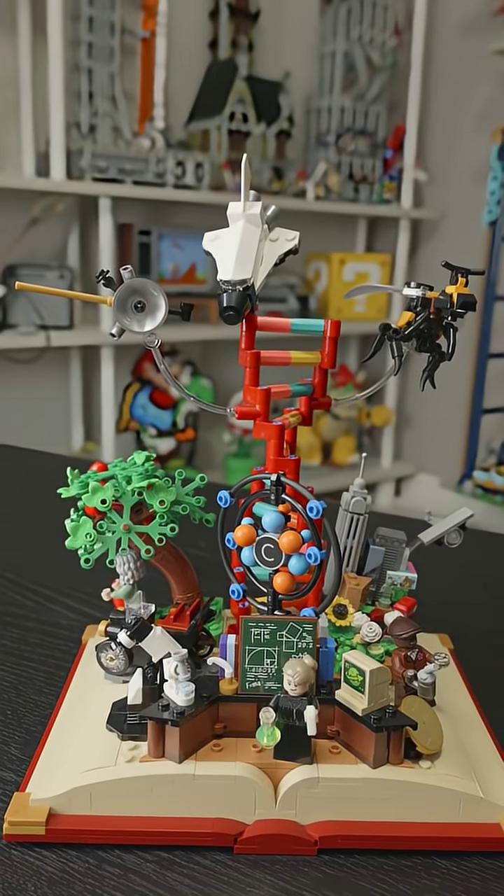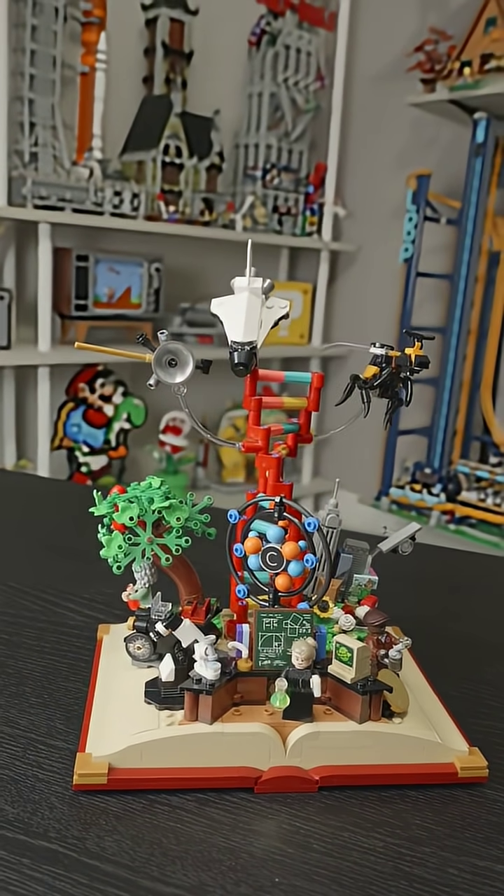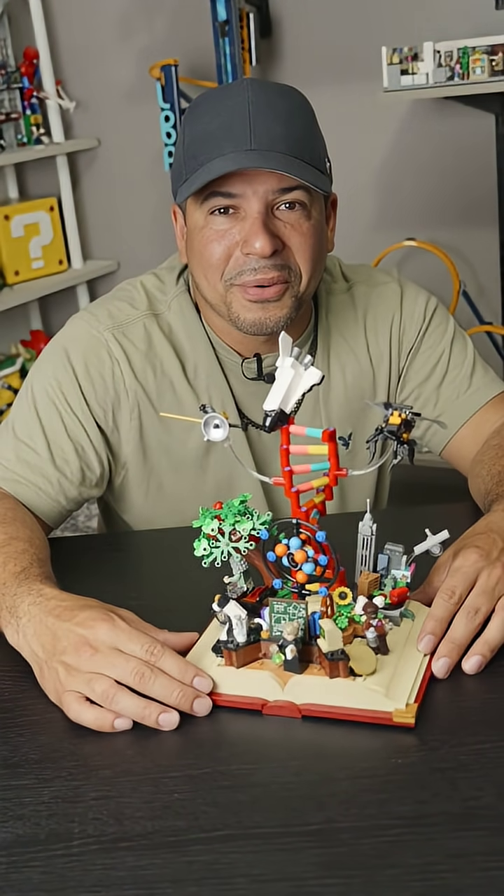There's a whole lot more to look at and explore here, and this set will bring out the nerd in just about anyone. So hey, what more can you ask for? Thanks for watching and keep snapping away.